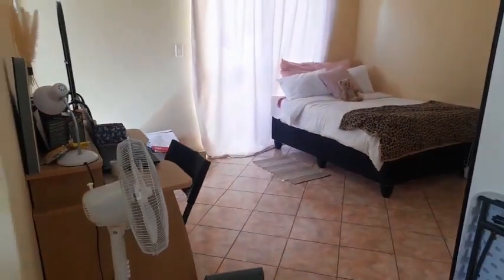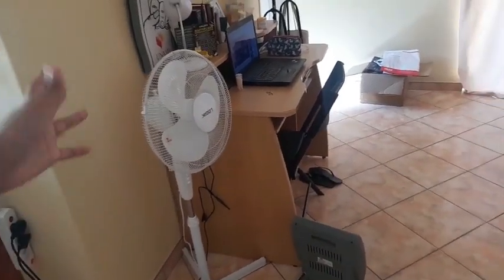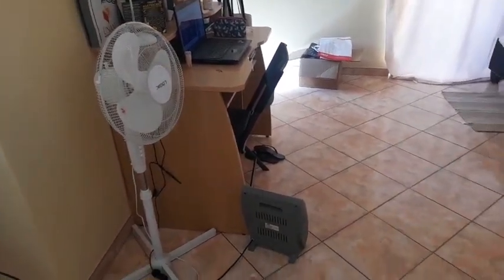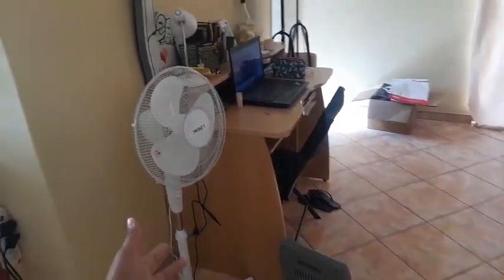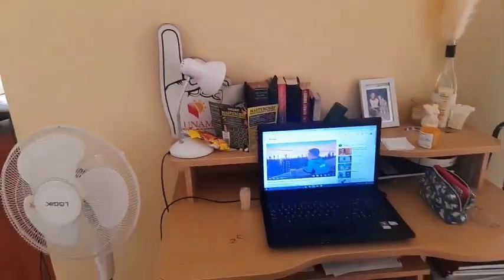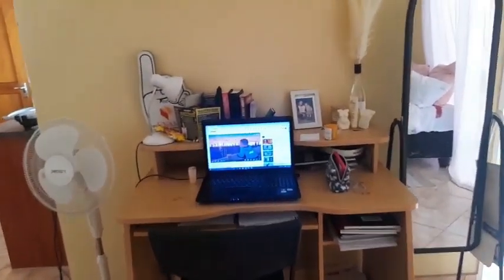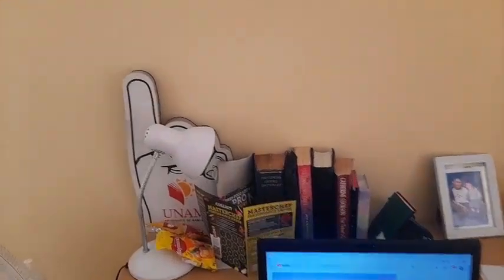We'll start with the study. There is my fan — I'm obviously not using it, I'm using the heater down there because it is so flippin' cold in this Window Castle. On my study desk it's kind of like a mess that makes sense.